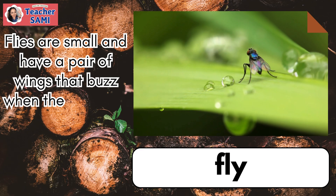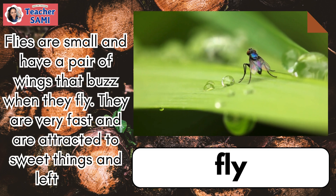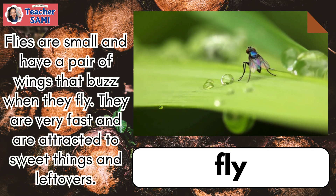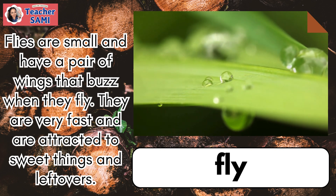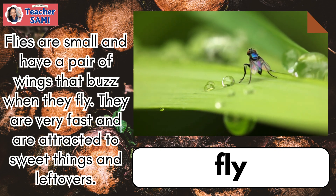Flies are small and have a pair of wings that buzz when they fly. They are very fast and are attracted to sweet things and leftovers.